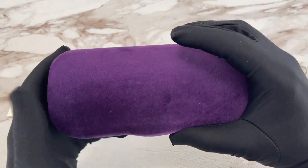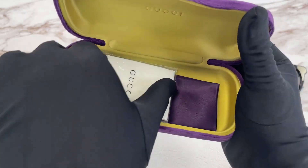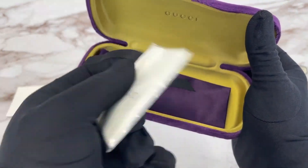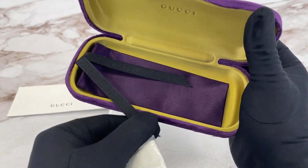It also comes with a Gucci case, colors may vary with purchases. Inside the case there is a Gucci microfiber cleaning cloth, white color with the black color logo on it, and a pouch to put your glasses in.